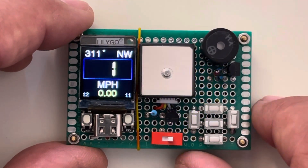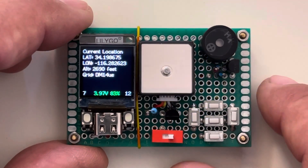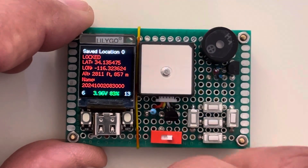It is a speedometer and odometer. It displays your current location to include the latitude, longitude, and altitude. And it also displays the 10 saved locations.